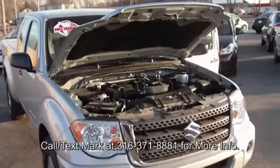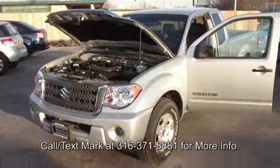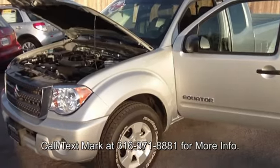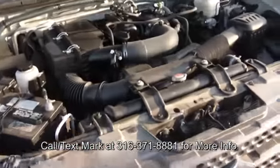Hi, this is Mark and we're going to walk around a 2010 Suzuki Equator. This is Suzuki's small truck. They come in a couple of different options. This is the extended cab — the premium. So there's a few extra things that come on the premium over the base truck. We've already looked at the base truck but I want to show you a couple of things about this premium.